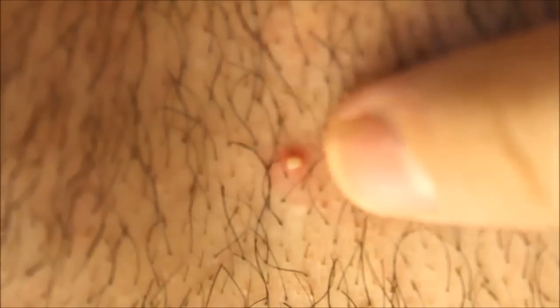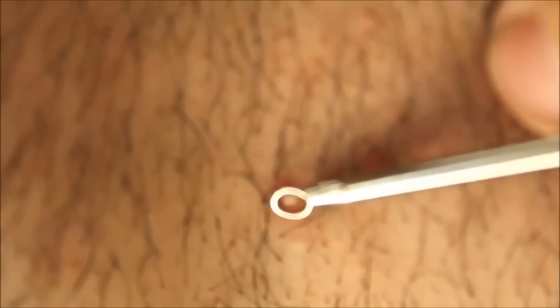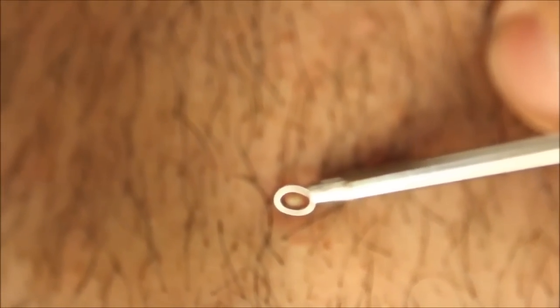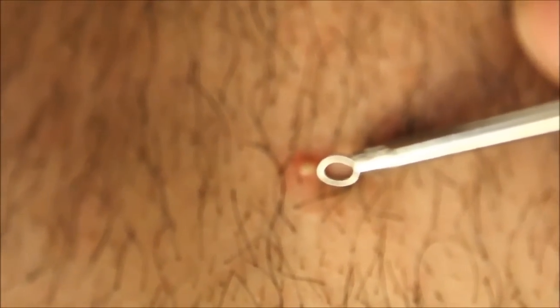Alright, this is a pimple on my chest. Comedone extractor, please. Alright, we're going to place it on here. Let's go ahead and zoom in and check out what this looks like.